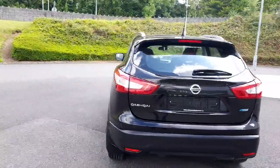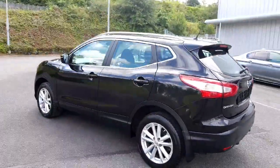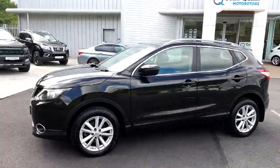It has a full service history, it's a clean car, we will fully prepare it, and there's a year's NCT remaining. It's just a very good example of a Nissan Qashqai.